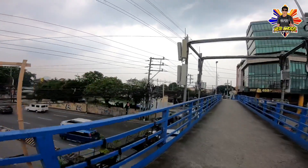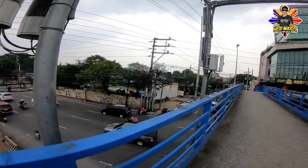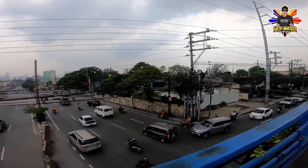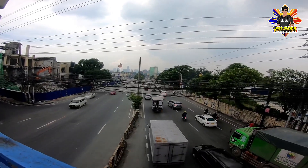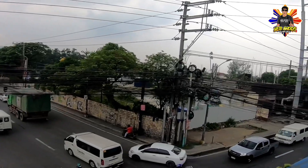Ito ang Metro Manila Subway Project, Tandang Sora Station. Maganda yung vantage point natin kasi nasa overpass tayo ngayon. Ito yun mismo — papunta po ng North Avenue. Yung nasa right side natin, punta po ng North Avenue at Trinoma.